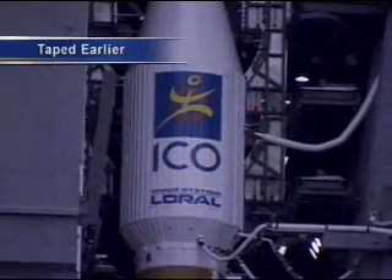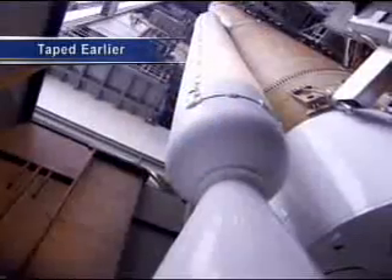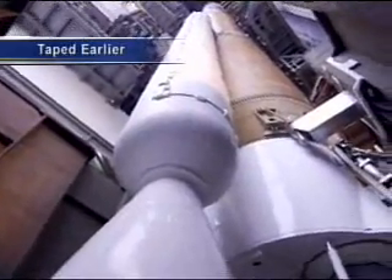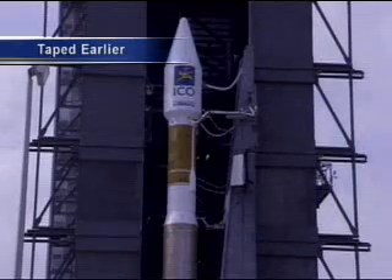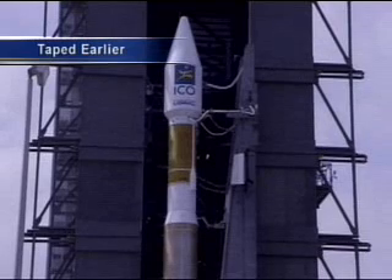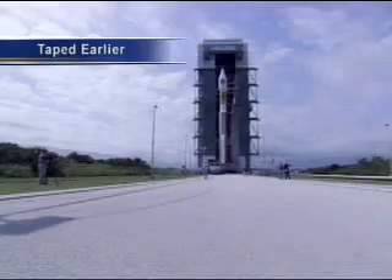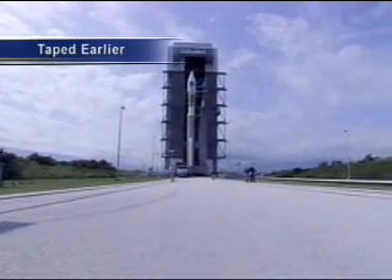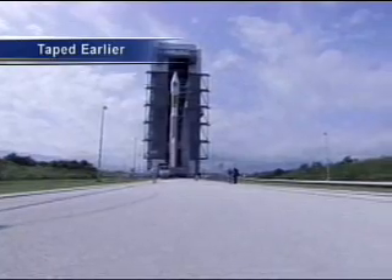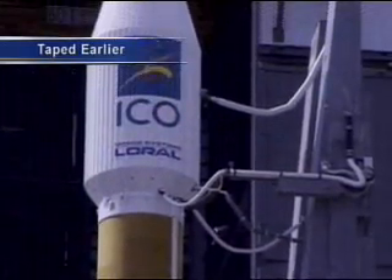The fully integrated Atlas V was rolled out to the pad at Complex 41 yesterday morning at 10 a.m. Eastern. You can see the tape of the rollout here as the Atlas vehicle is rolled out on its mobile launch platform. The 1.4 million pound platform is used to erect the vehicle in the vertical integration facility. The spacecraft is then mated to the launch vehicle and the full stack is rolled out to the pad.